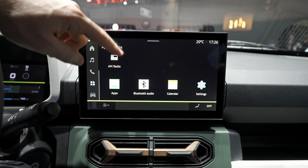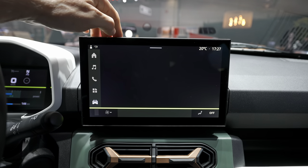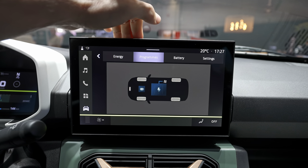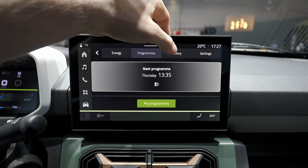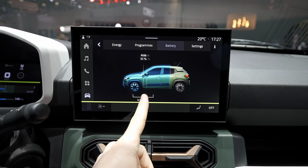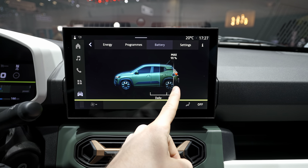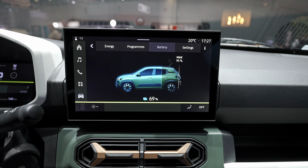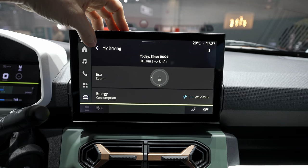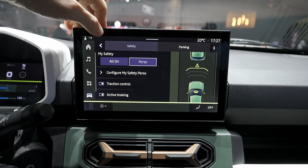Right now there are no third-party apps available, but in the future there should be apps like YouTube and Spotify. In the car settings, the electric section shows a nice graphic of real-time energy flow to the motors while driving. There's a charging schedule, climate pre-conditioning, and battery management settings. For vehicle-to-load, you can choose at what battery percentage to stop sharing energy, and set daily or journey charging targets.